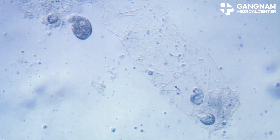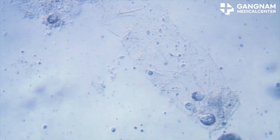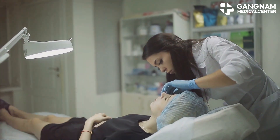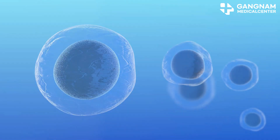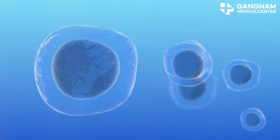Stem cells are like the body's raw materials — they can develop into many different cell types. When it comes to hair treatment, we mainly use autologous stem cells, meaning they come from your own body. Now there are three main types of stem cells used in hair treatments.